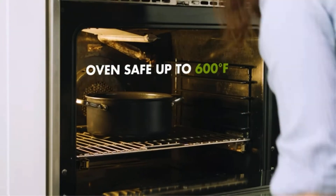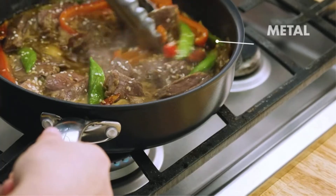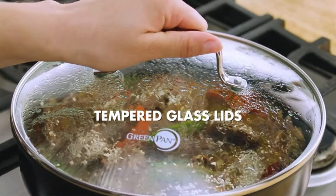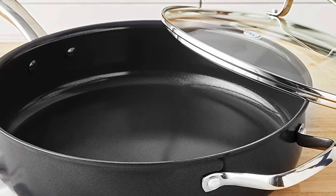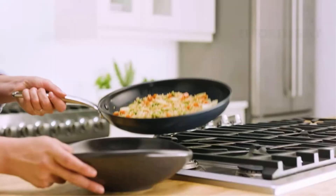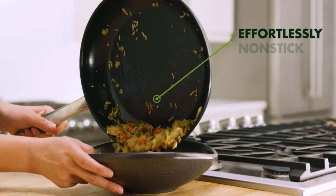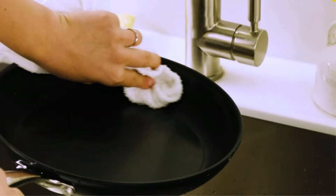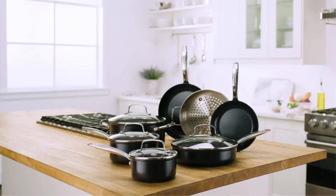Key features: does not include toxins like lead, cadmium, PFAS, or PFOA, and will not emit harmful fumes when overheated. High heat resistance up to 600 degrees; lid is safe up to 425 degrees. Compatible with all stovetops but not induction. Ergonomic riveted handle made from stainless steel. Comes with a 10-year limited warranty.